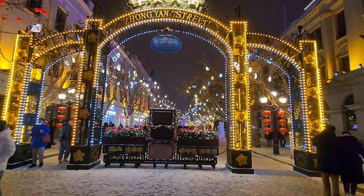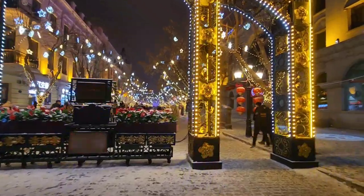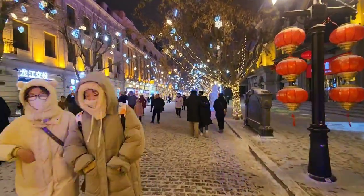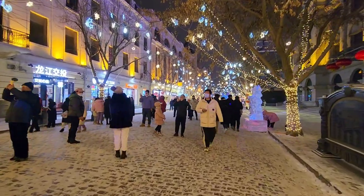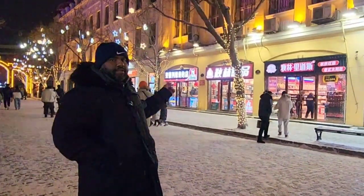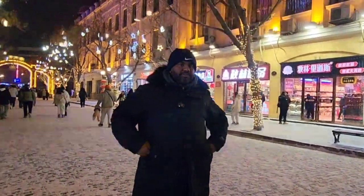Now we are at the central street — this is our second itinerary for the day. This is the Harbin Central Street. As you can see around me, there's a Russian liquor shop, a Russian sweet shop, and also a Russian bakery. So this street has a lot of Russian influence to it.